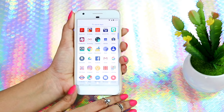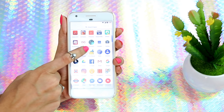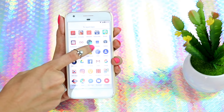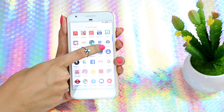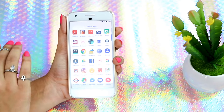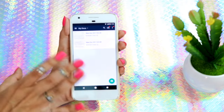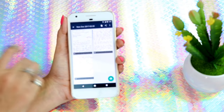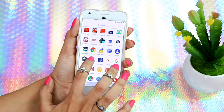Then I have BookMyShow, which I use to book movie tickets. Then I have Boomerang and Calculator — I'm really bad at maths so it comes in really handy. Then I have my Calendar, which I showed you on my home screen. I love this phone's camera — I cannot stop talking about it, it's amazing. Then I have CamScanner, which is like a scanner for your phone — really handy for sending notes, especially during exams.